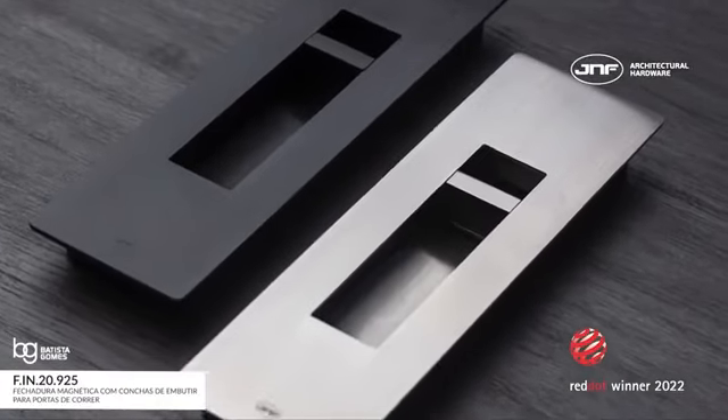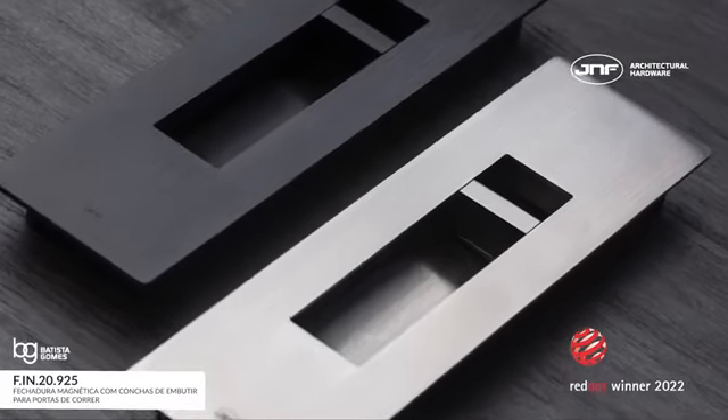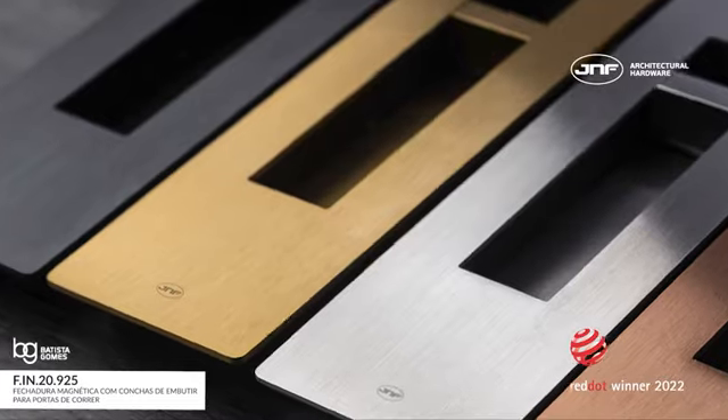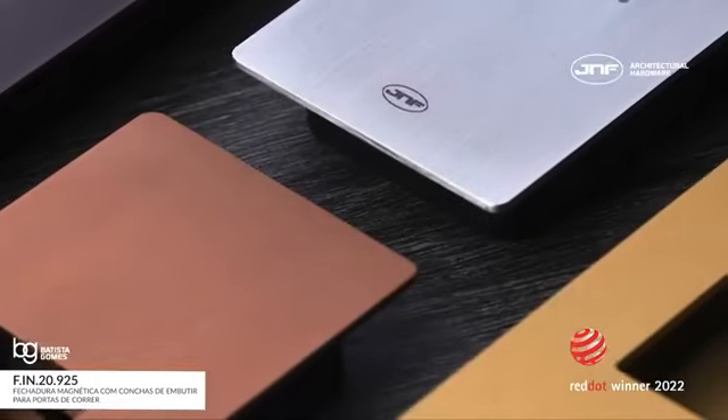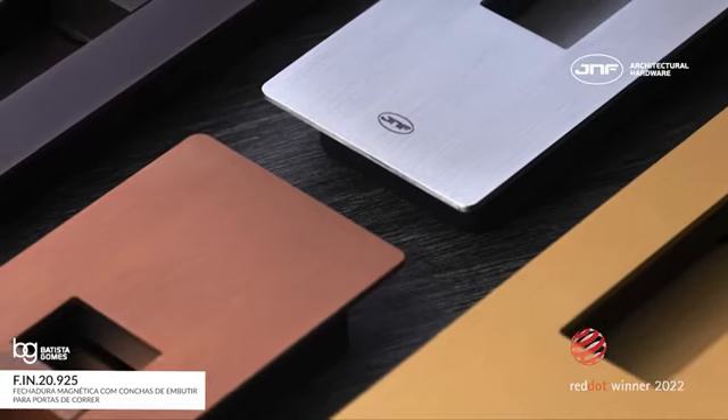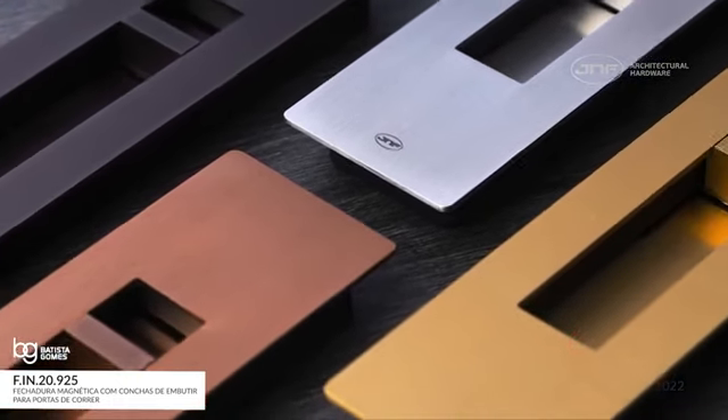Stainless steel is the main material of this lock and it can be supplied in satin or polished finish, and with titanium PVD finishes in black, gold, copper, and chocolate. Additionally, it can be supplied with Microsafe finish, the JNF antimicrobial solution.